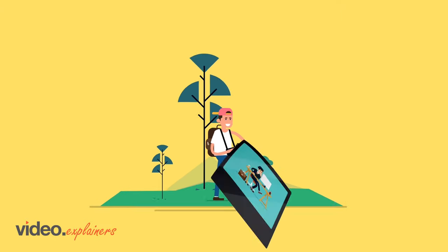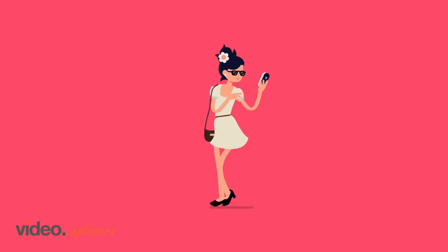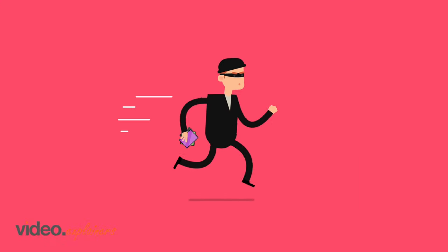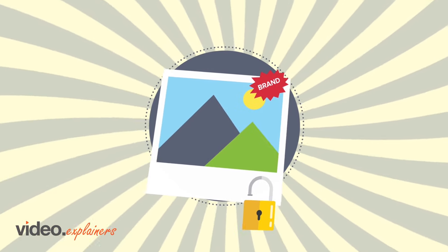If you're a photographer, small business owner, or someone who posts photos and videos online, what is your big concern? Having your content stolen and copied without permission. What if you could not only help protect your content, but also brand it at the same time?